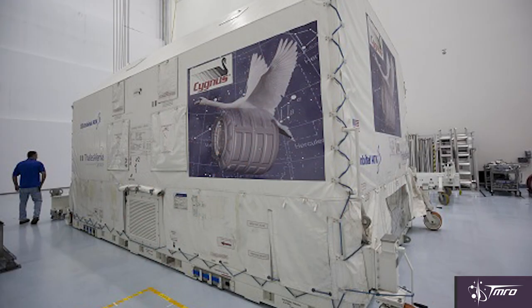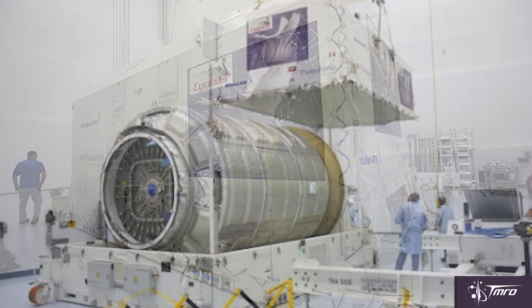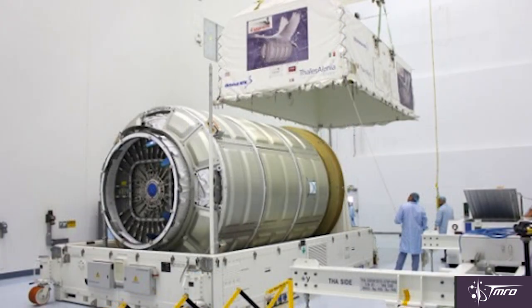An enhanced Cygnus cargo vessel has arrived at Cape Canaveral in preparation for Orbital ATK's next cargo mission in December to the International Space Station. It's enhanced because the cargo module is actually larger, making it capable of delivering 3,000 pounds of cargo more than before, for a total of 8,000 pounds in all.